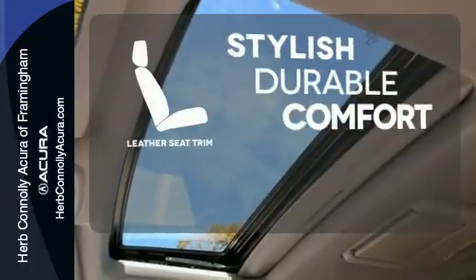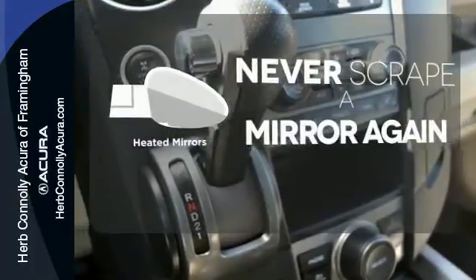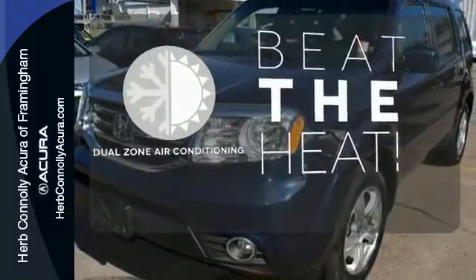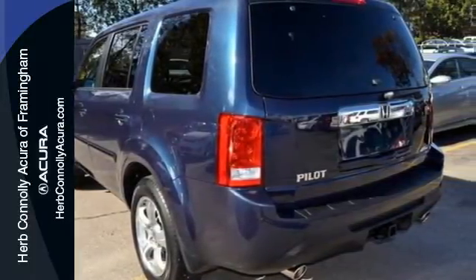The leather seat trim offers style and durability. Heated mirrors mean never worrying about ice obstructing your view. Dual zone air conditioning lets you and your passenger pick a personal temperature. For errands around town or adventurous trips, this Pilot is ready for you.